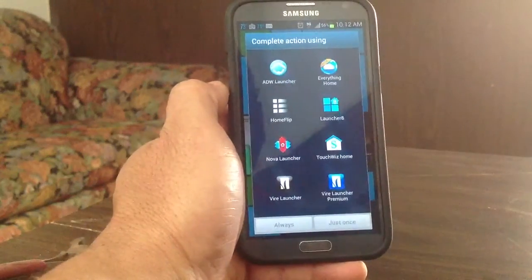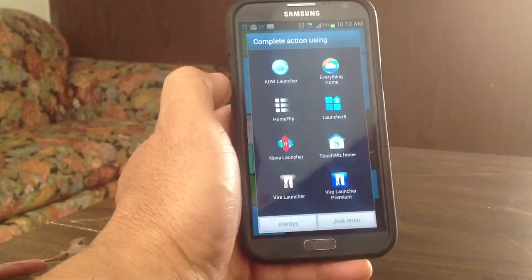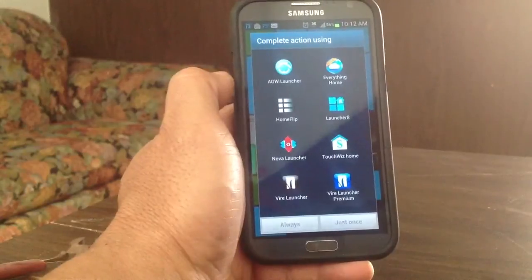This is Charlie. Some of the best launchers out there, in my opinion — I've been using launchers for the past few years. It's just a good way to really pimp your phone.